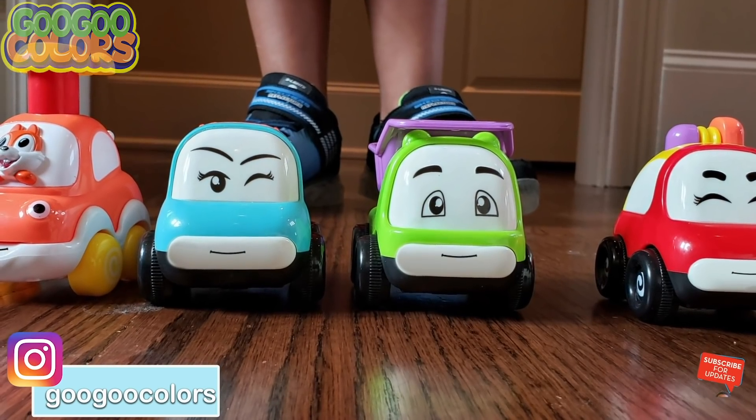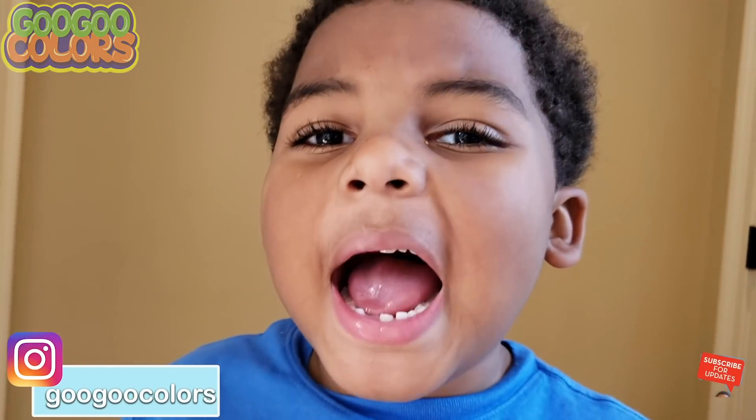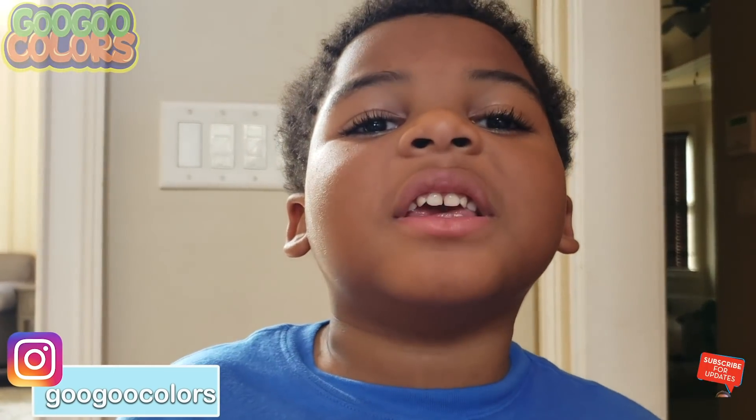Yay! Hey, come back! Goo Goo Gaga, make sure to look after the kids. Oh no, I'm gonna find the kids for the dad, come back!